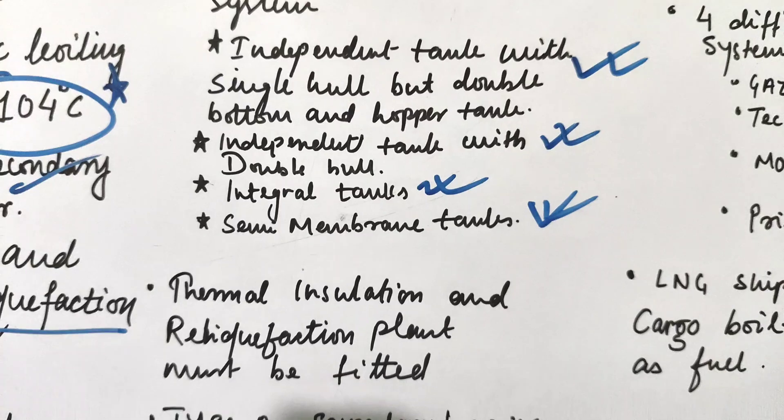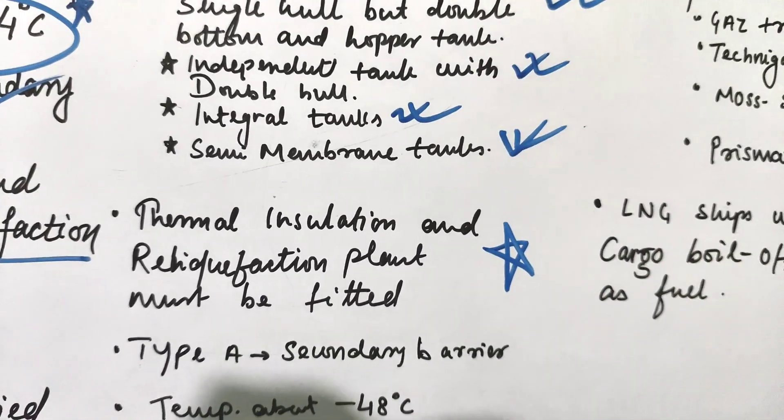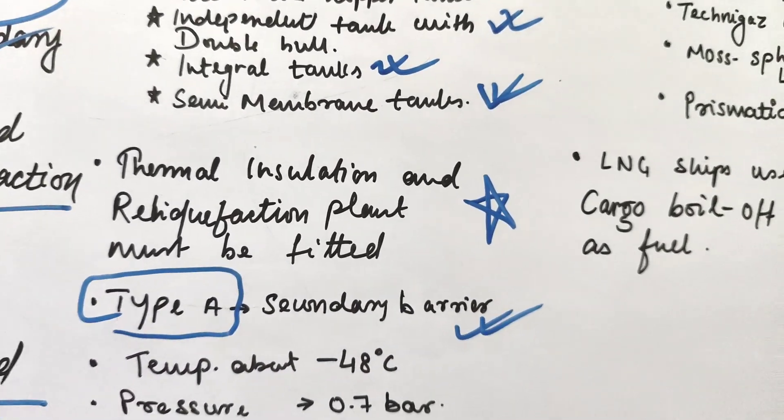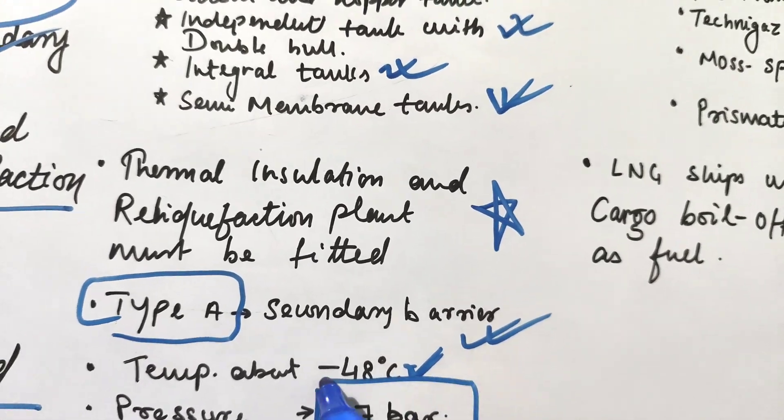Fully refrigerated LPG ships require thermal insulation and a reliquification plant. They have Type A tanks, which means a secondary barrier is required. The temperature is about minus 48 degrees centigrade and the pressure is 0.7 bar.